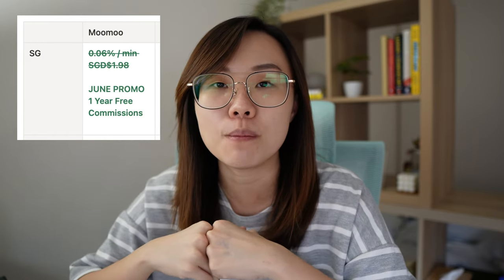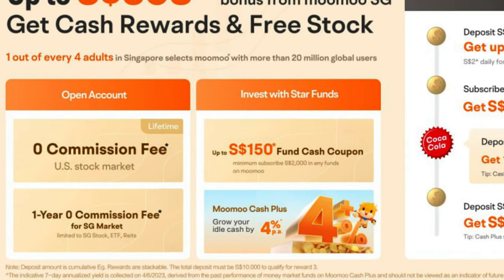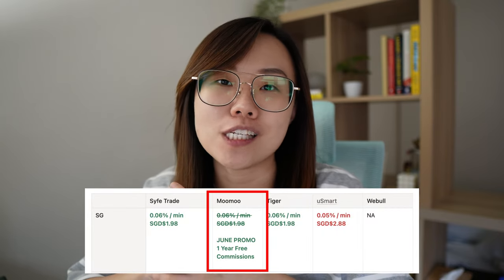Moomoo used to be charging the same. However, for those of you who are new users and you sign up with the link down in the description box below, they're giving you one year of free commission trades in the Singapore stock market. And this makes Moomoo Singapore the cheapest platform to go with right now if you're looking to invest into the Singapore stock market.